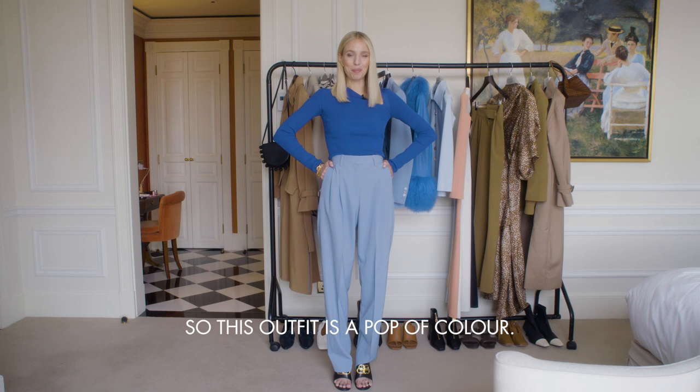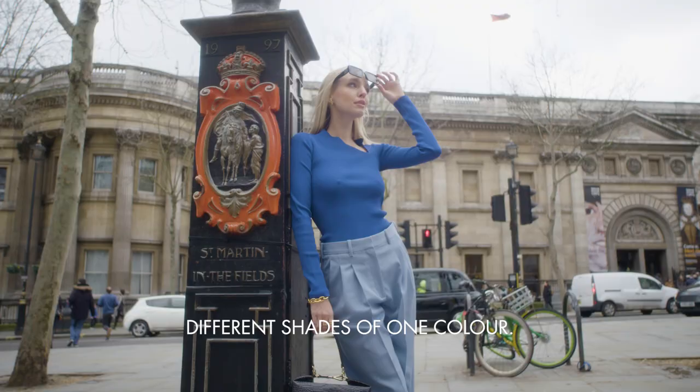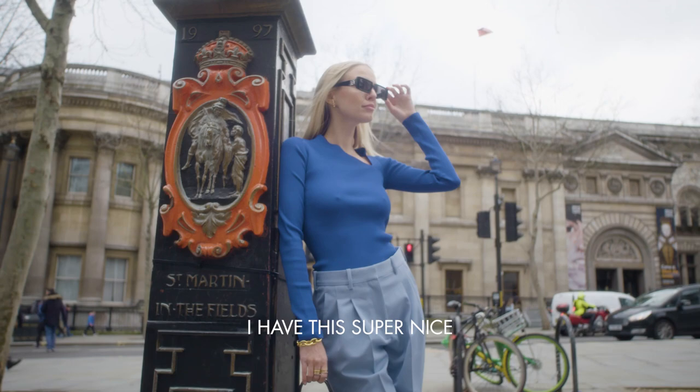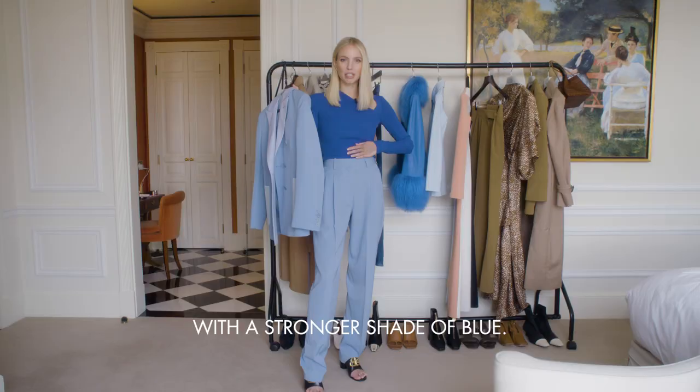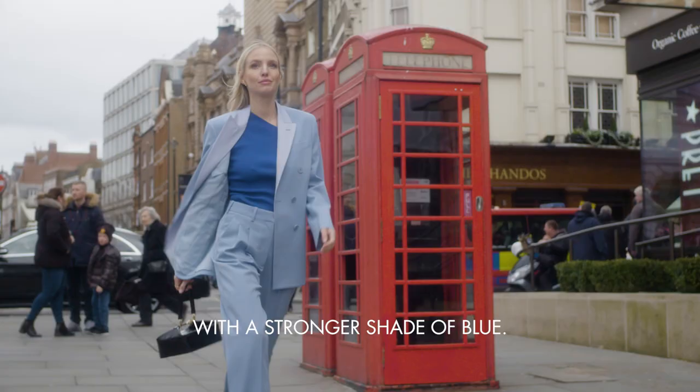This outfit is a pop of color. I love wearing different shades of one color — today it's all blue. I have this super nice Stella McCartney one. The jacket is quite amazing, and then breaking it up with a stronger shade of blue.